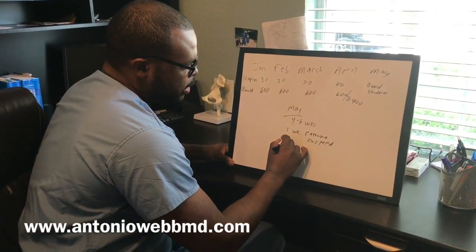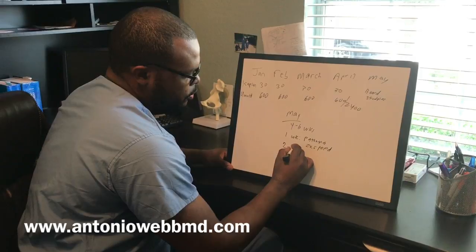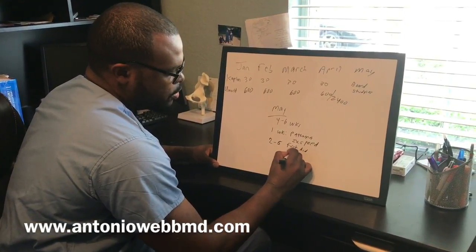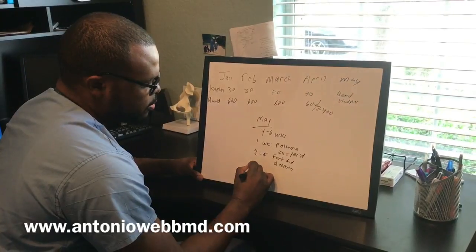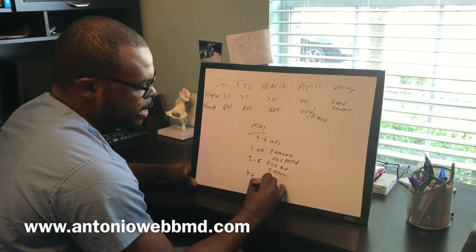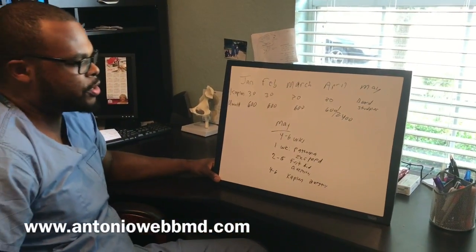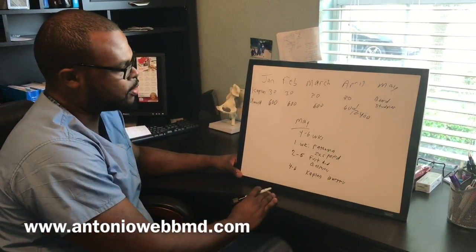Weeks two through six, you should be doing First Aid — the First Aid book — along with questions every night. For the last two weeks, weeks four through six, you should also do Kaplan questions. Kaplan questions are a little different from UWorld questions; they focus on the small details, and you want to get those details right before the test.